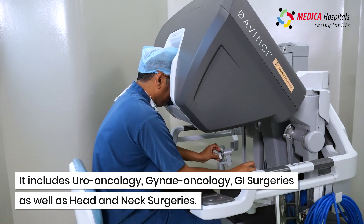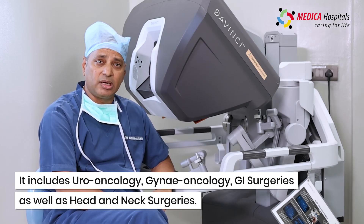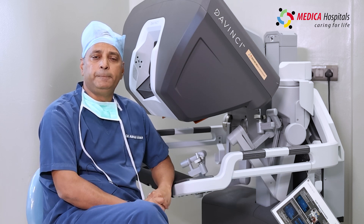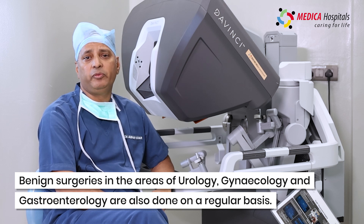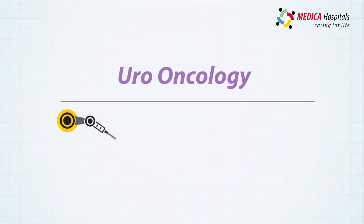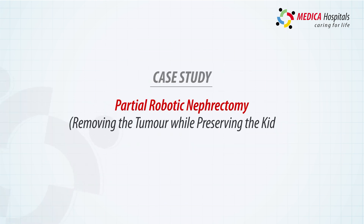We are doing these robotic procedures regularly with world-class outcomes and very good clinical results. Now we are also having benign cases getting done here — benign gynecology and gastroenterology surgeries are performed regularly.